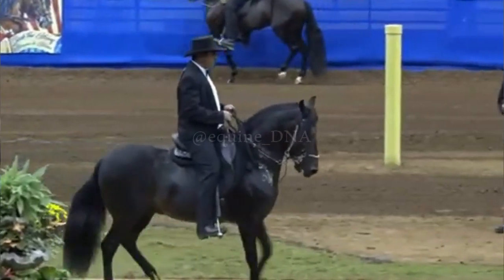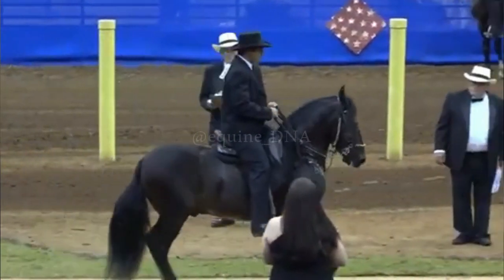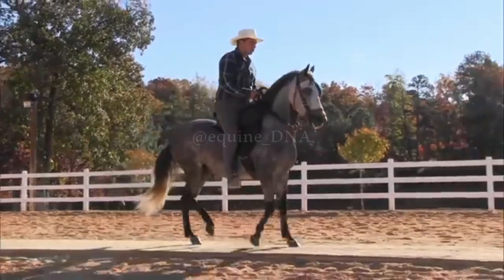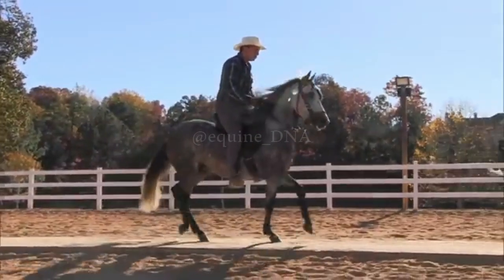In addition to its comfort, the Paso Fino is known for its endurance, calm temperament, and agility, making it a popular choice for both leisure riders and competitors seeking an exceptional gaited horse.